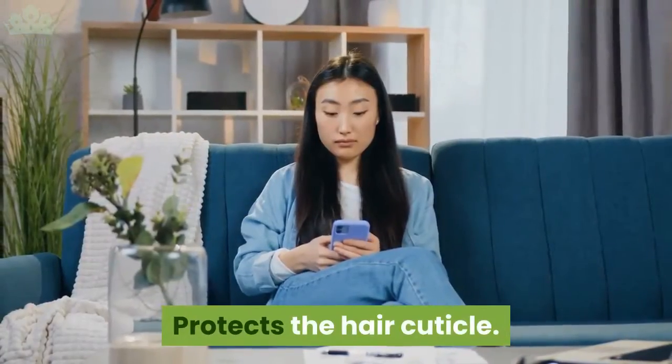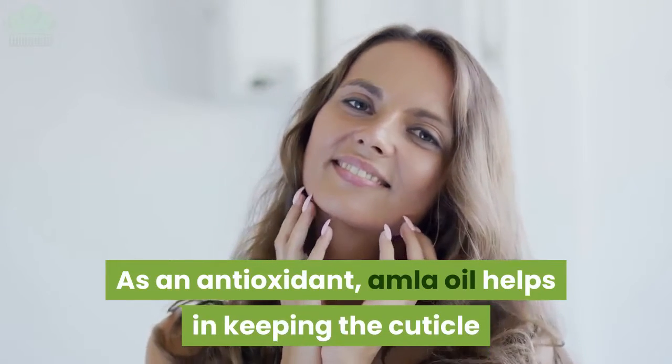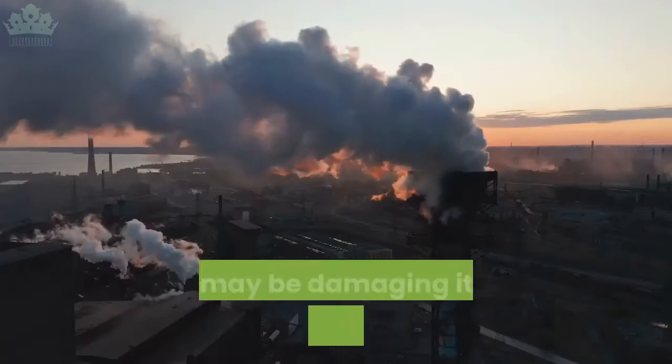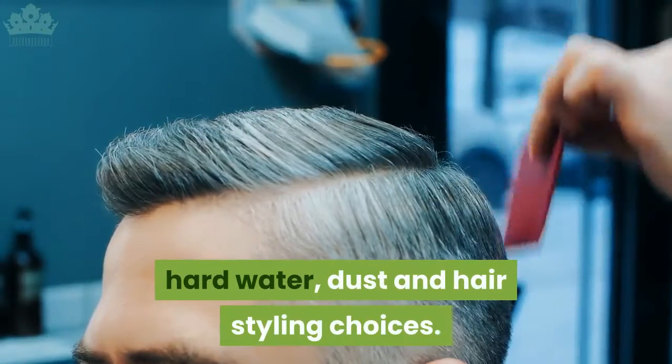Protects the hair cuticle: as an antioxidant, amla oil helps in keeping the cuticle away from all the external factors that may be damaging it, like pollution, excessive heat, hard water, dust and hair styling choices.